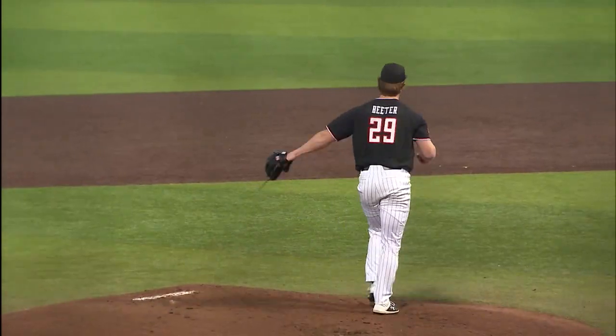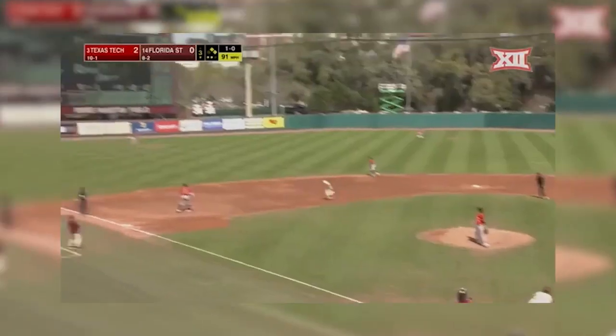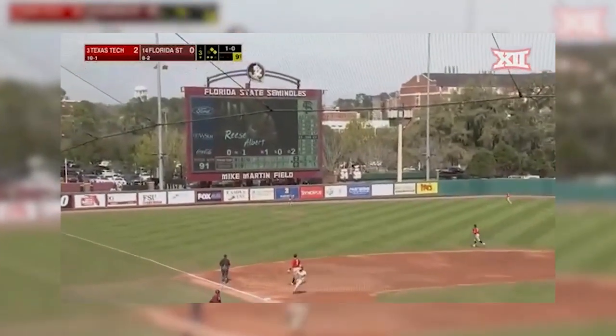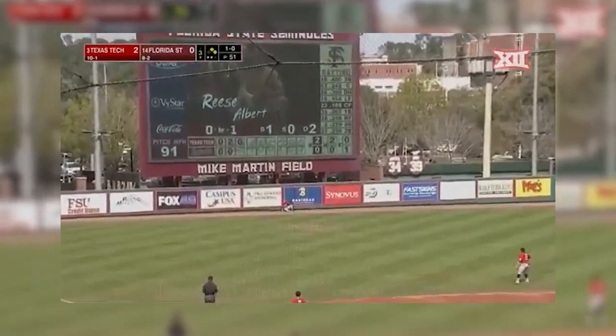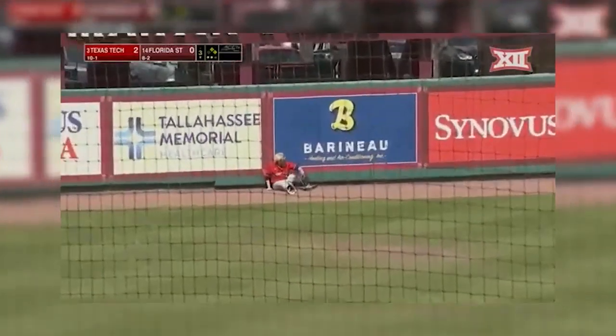Two-two — got him, strike three. The ball is lifted high and deep out to left field, out for the track, and Carter makes a terrific play out there at the wall.